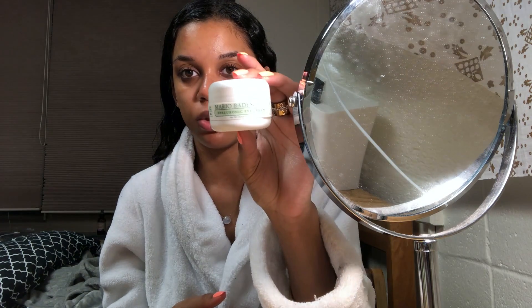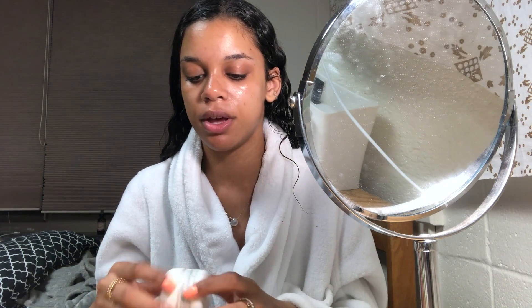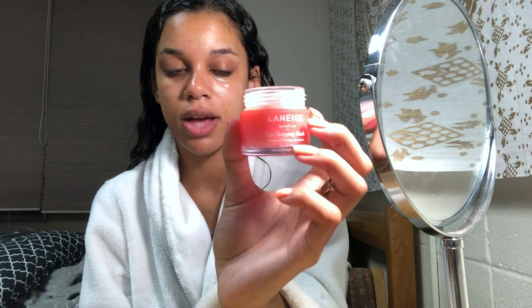Next I'm going to use my Mario Badescu Hyaluronic Eye Cream. I take just a tiny bit, put it on my fourth fingers, and just pat that underneath my eyes. I don't have terrible under-eye bags but it's just nice to keep that area hydrated.